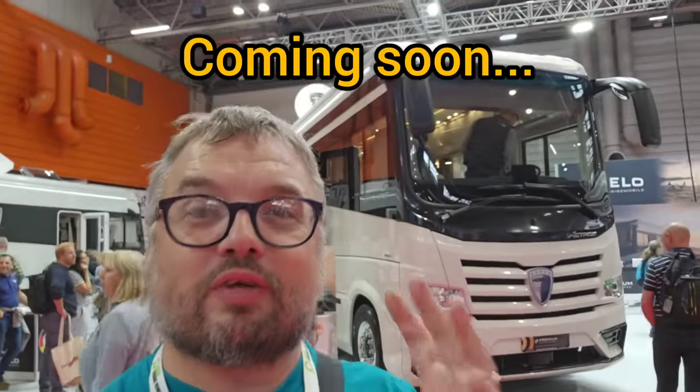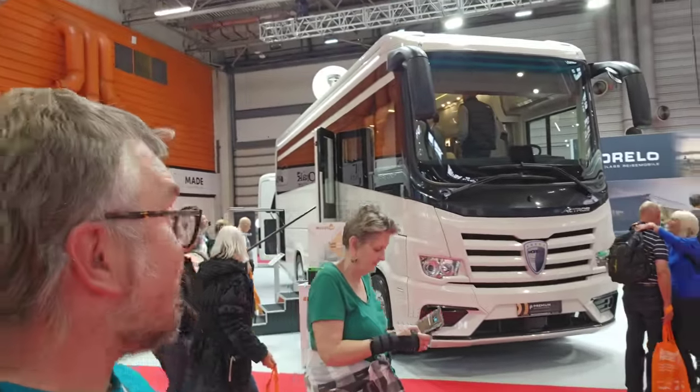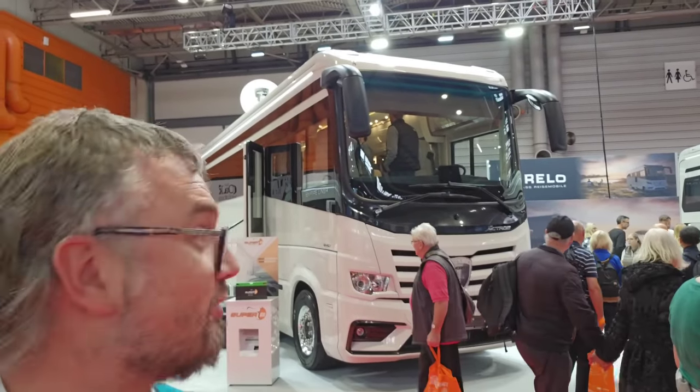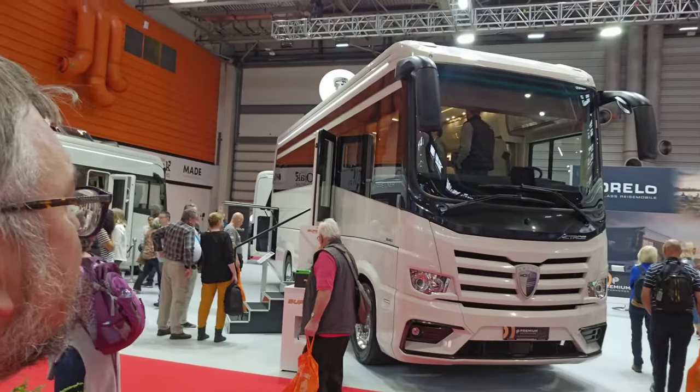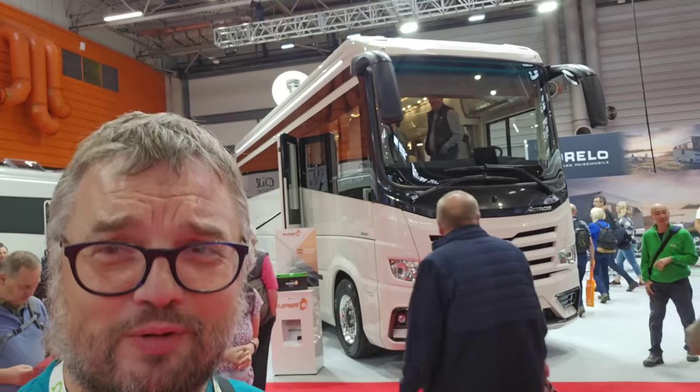Well, we've found about as far away as it's possible to get from Bob, our £500 camper. This massive Mercedes-Benz Actros-based camper by Morello is £569,000.